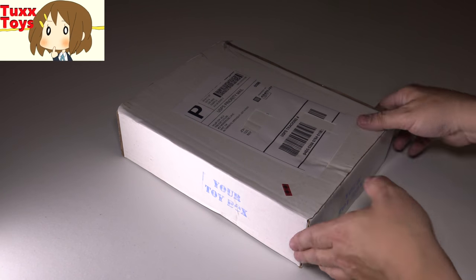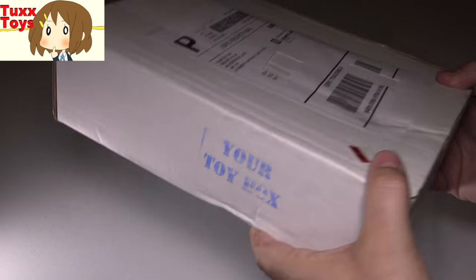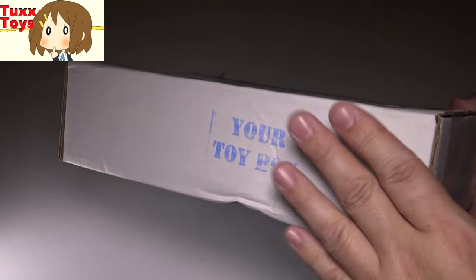Hey friends, Tux here. For this particular video, I got a Your Toy Box. This just came in the mail today. I am super pumped. I love this.